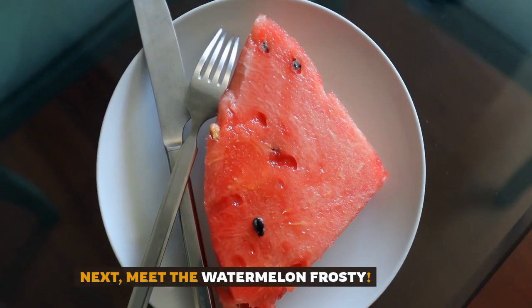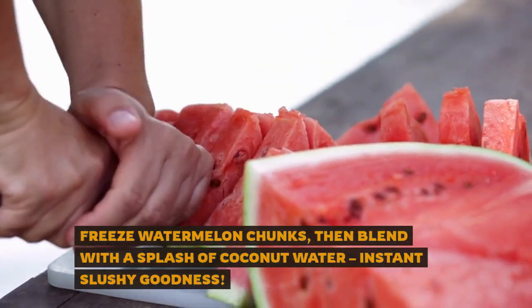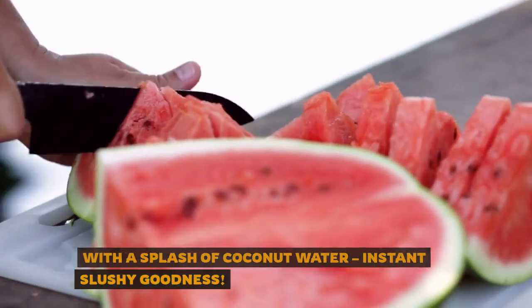Next, meet the watermelon frosty. Freeze watermelon chunks, then blend with a splash of coconut water. Instant slushy goodness.